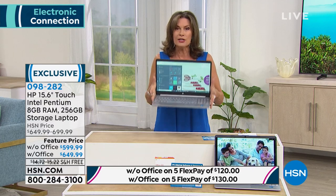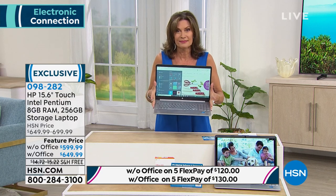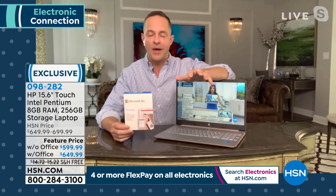You're getting the complete package in one of the most powerful laptops we offer. I can't recommend it more highly — sitting here using it, it's really fast and incredibly responsive. Not a surprise with Intel Pentium Gold and eight gigabytes of RAM — those are absolutely key. It has great storage too with 256 gigabyte solid-state storage. With Office included — about 90 left — so if you're choosing the version with Microsoft 365, I want to make sure you know what comes along with it.